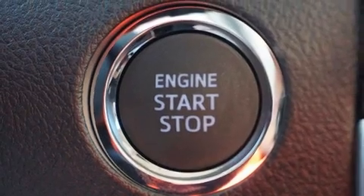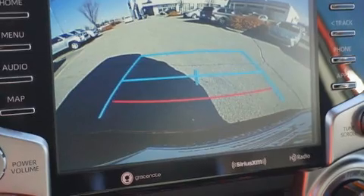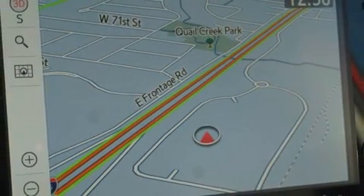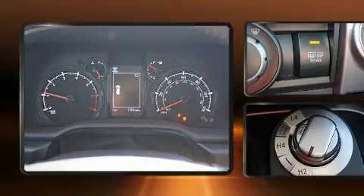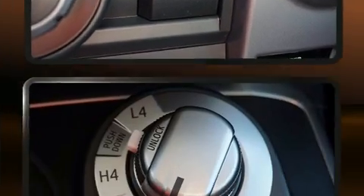Toyota also prioritized safety and security by including dual front impact airbags with occupant sensing airbag, front and side impact airbags, traction control, brake assist, anti-whiplash front head restraints, ignition disabling, an emergency communication system, and four-wheel disc brakes with ABS.